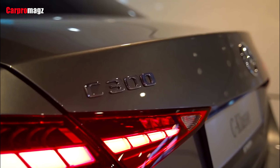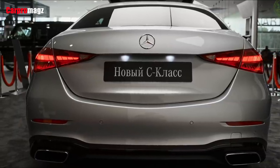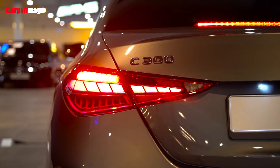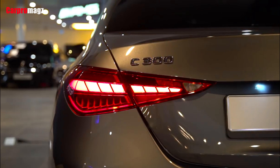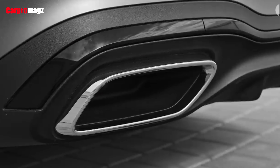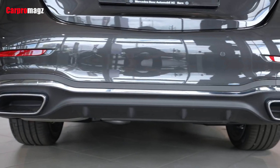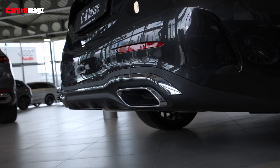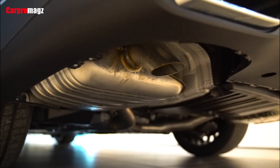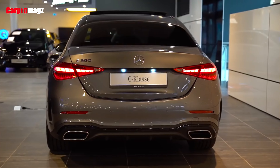Although rivals such as BMW, Genesis, and Volvo offer three years of complementary maintenance, Mercedes-Benz omits that benefit from its standard warranty offerings. All new Mercedes vehicles come with an industry-standard plan: a limited warranty covering 4 years or 50,000 miles, a powertrain warranty covering 4 years or 50,000 miles, and no complementary scheduled maintenance.